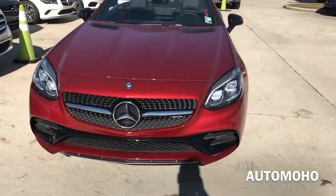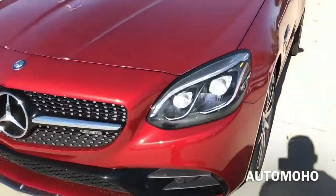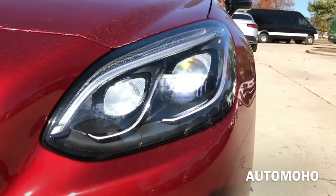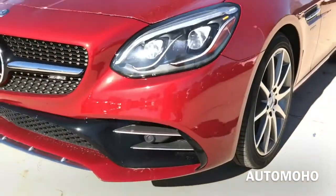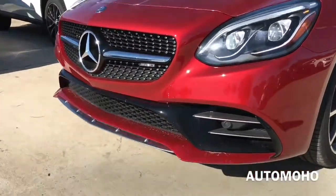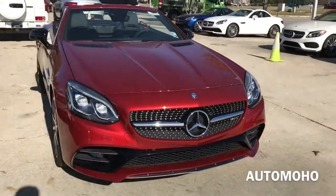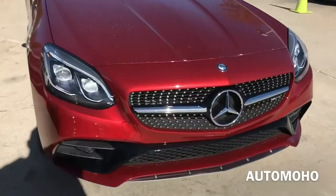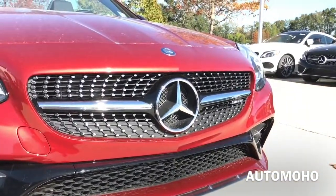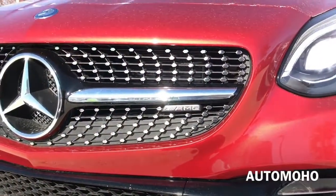Up front, this new SLC 43 AMG comes upgraded with a pair of active LED headlamps with adaptive high beam assist. Integrated into the headlight is the LED daytime running light as well as the LED turn signal light. Park assist sensors are also integrated into the front bumper. At the bottom is the aggressively styled lower AMG bodywork, which includes a deep front air dam — and in my opinion, makes the new SLC 43 look very mean and aggressive. Here is a closer look at the SLC 43 AMG grille with AMG badging and the huge Mercedes-Benz logo in the middle.